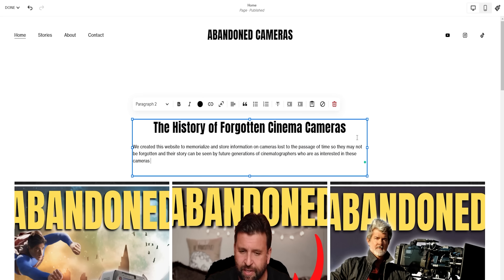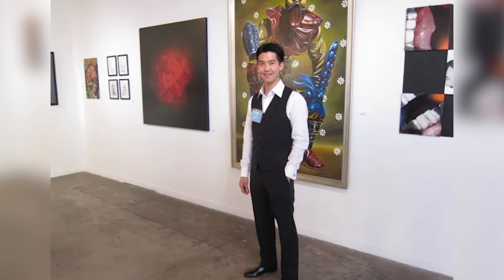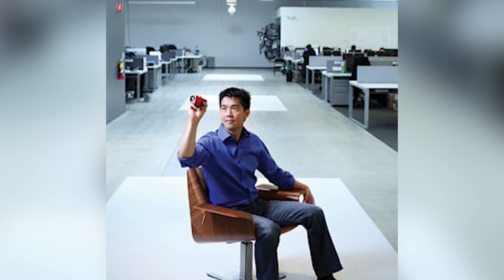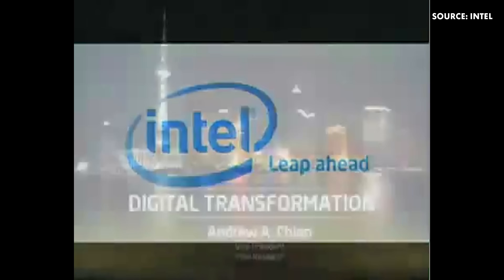Now, back to some abandoned cameras. Lytro was founded by Ren Ng in 2006, originally called Refocus Imaging. Ren was a recent graduate of Stanford and had completed his PhD studies in digital lightfield photography, working on miniaturizing lightfield technology. To tell us about these transformations, let's welcome Dr. Ren Ng.